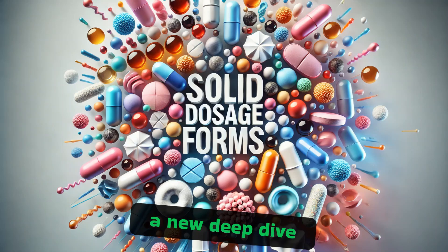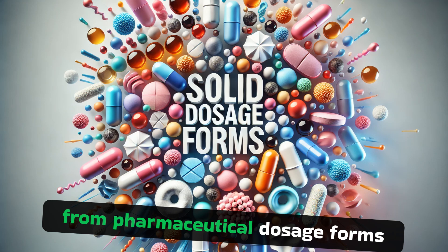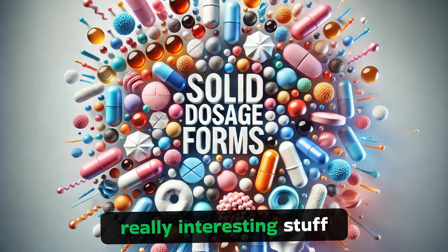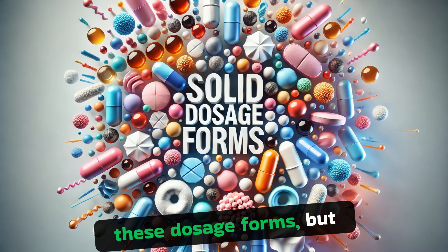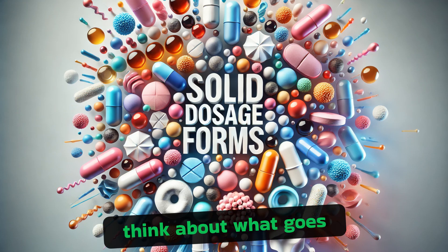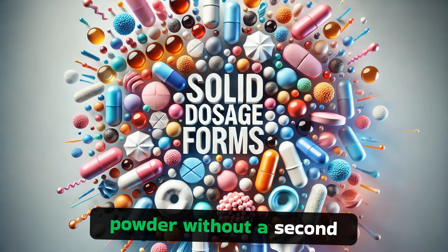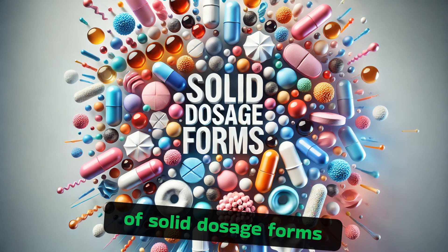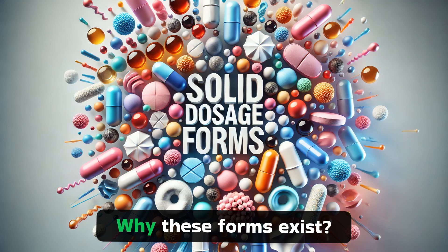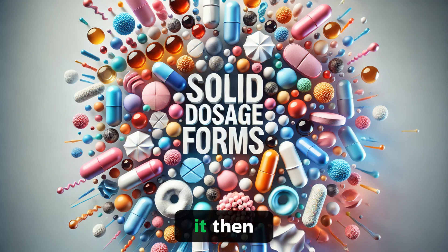Ready to dive into a new deep dive. We're going to be looking at excerpts from pharmaceutical dosage forms — really interesting stuff. We all rely on these dosage forms, but how often do we think about what goes into them? We pop a pill or measure out a powder without a second thought. Today, we're going deep into the world of solid dosage forms. We're going to unpack why these forms exist, what makes them work, and even touch upon how they're made.